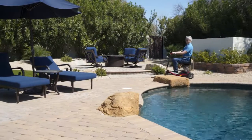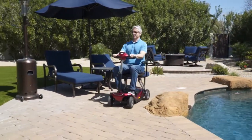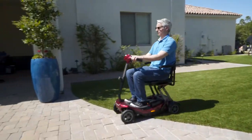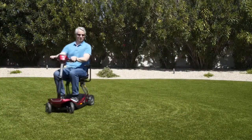The Remo is ready to go anytime you are and features a 13-mile operating range and a top speed of 5 miles per hour. Equally at home on grass or pavement, the Remo's tight 44-inch turning radius makes it a breeze to ride anywhere you want to go.